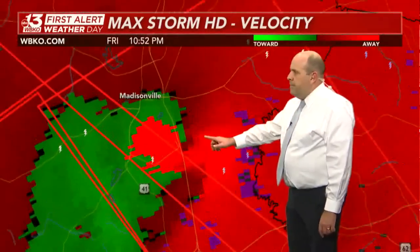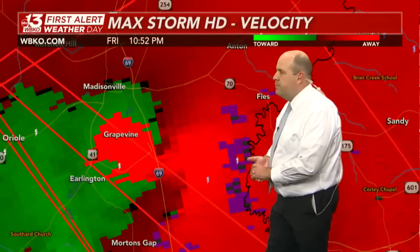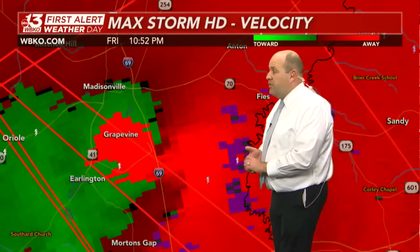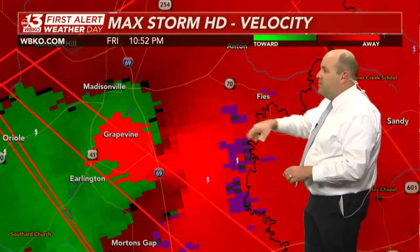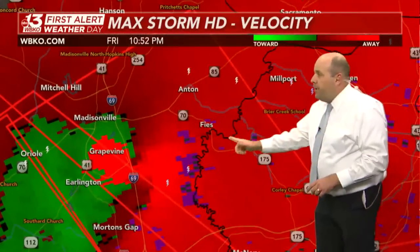As we zoom in, there's a very, very strong couplet toward Grapevine in Hopkins County, just south and southeast of Madisonville. It is right over I-69. We should get new velocity data here shortly, which will likely bring it over I-69 and toward Highway 70 as this heads east of Madisonville.